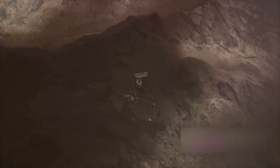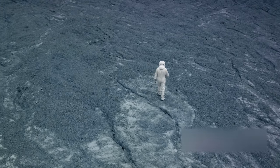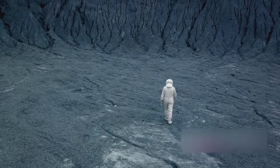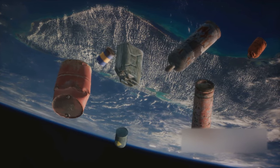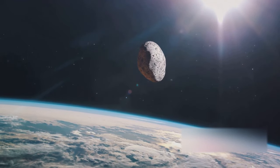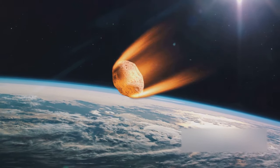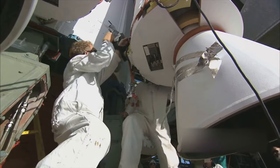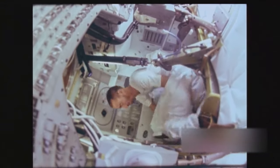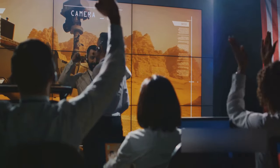Yet the task wasn't as easy as it might sound. Bennu's surface is rugged, strewn with boulders and rocks, posing a significant risk to the spacecraft. But thanks to the precision and ingenuity of the team, the spacecraft was able to navigate these obstacles and make contact with the asteroid. Once OSIRIS-REx made contact, it released a burst of nitrogen gas. This ingenious technique was designed to stir up and lift off surface material, which was then caught in the spacecraft's sampling head. The team estimated the spacecraft had gathered around 250 grams of samples, and confirmed they had been successfully secured.